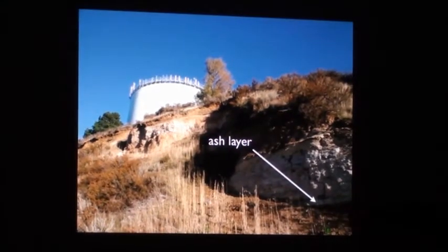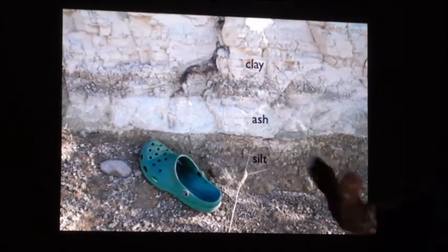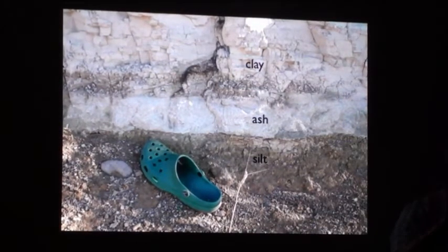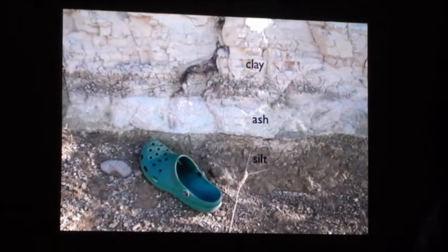There's a volcanic ash layer. It's about six inches thick. And that ash is very coarse — much coarser than the normal fine St. Helens ash that we have around here. We have a date on that ash of five million years.